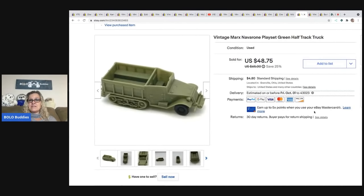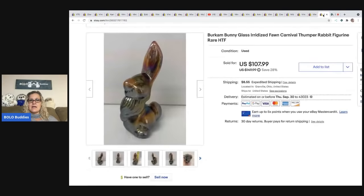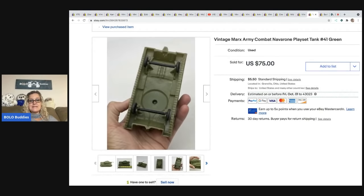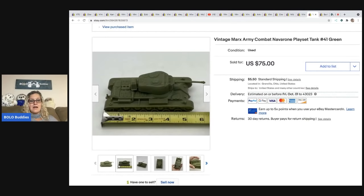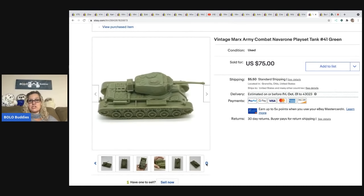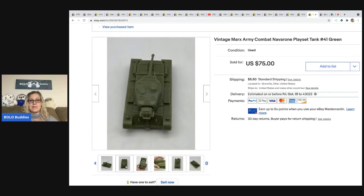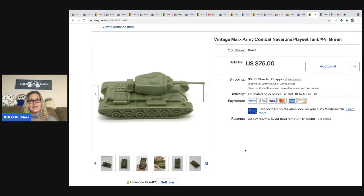These two items are both part of the vintage Marks of Navarone play set. The truck sold for $48.75, and I took a best offer of $55 on the tank — buyer was all in for $64.18. They're not very big, just plastic, but they are definitely BOLOs because they go with that play set.